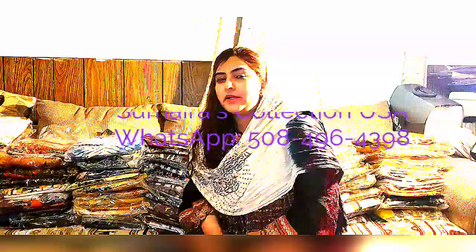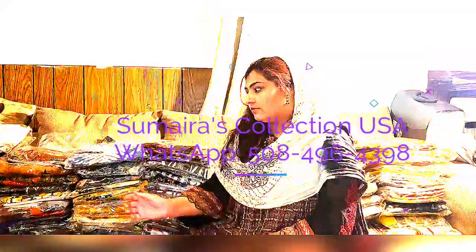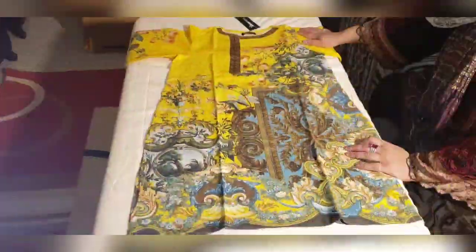Hi everyone, Assalamu Alaikum, this is Samaira Bukhari and welcome to my YouTube channel Samaira's Collection USA. I just received new stock of Gullamas and some fancy clothes. I have khaddar, leland, viscose, cambric, chiffon, and some leland stuff — I'll show you one by one.